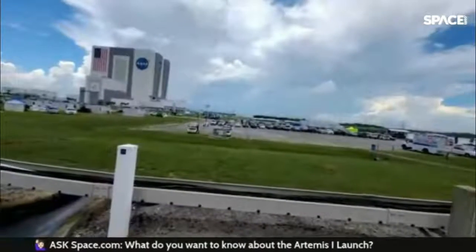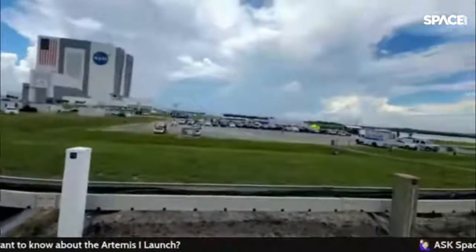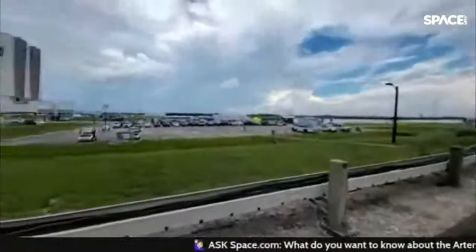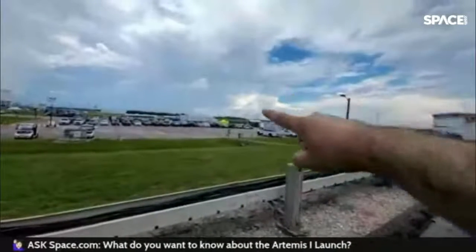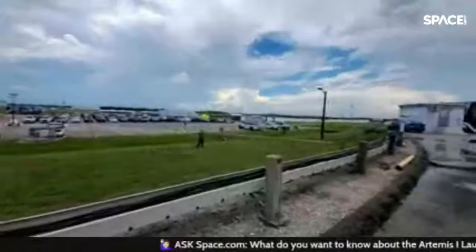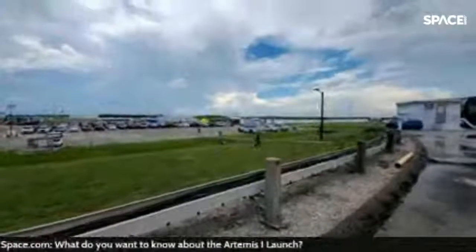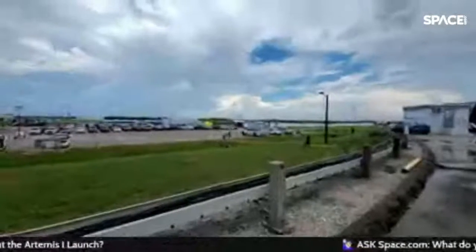That squat building with the stairwells on the outside is the Launch Control Center — that's where everyone will be to push the buttons, ignite the engines, and send the rocket to the moon. And right over there across the parking lot is the actual rocket itself — 322 feet tall. You can see the two solid rocket boosters on either side. At the top there's the Orion space capsule and its upper stage, the part that will go to the moon and come back.